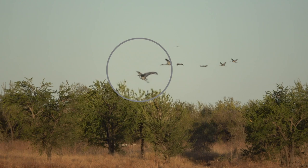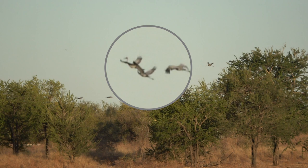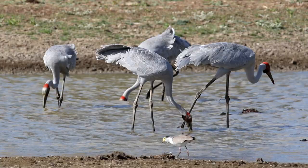Here a group of Brolgas in flight - notice the lead bird is pulled down by a peck at the feet by the second bird. Here again in slow motion. This bird is smaller, probably a juvenile, and is being taught a lesson that it cannot lead at this stage. The juvenile drops to a lower altitude then follows on.